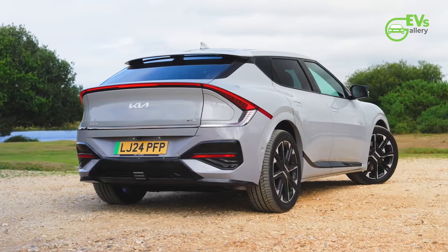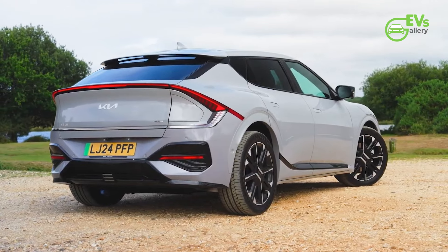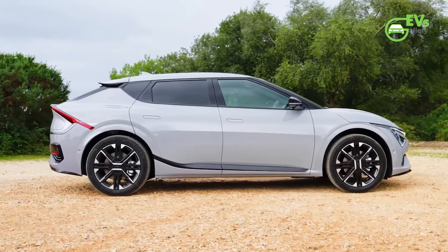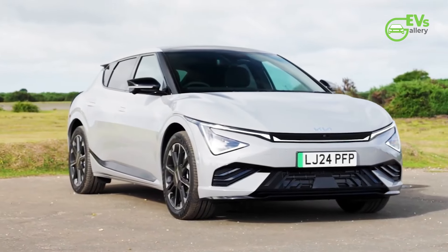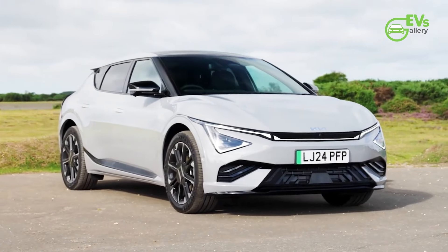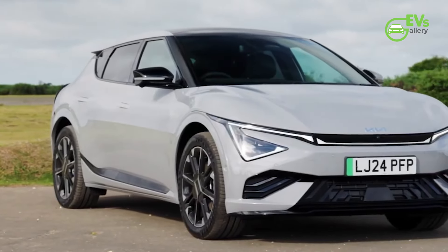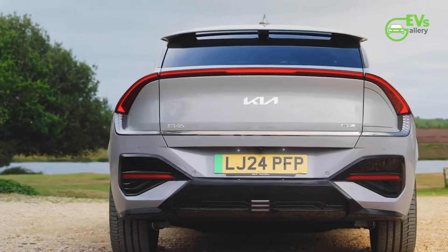The European version achieves even higher efficiency, reaching a WLTP-rated range of up to 361 miles (582 kilometers), benefiting from optimizations that enhance both energy density and aerodynamics. North American enthusiasts are eagerly anticipating the upgraded EV6's launch, slated for the end of the year, with Kia planning to disclose official specs and pricing closer to the launch date.